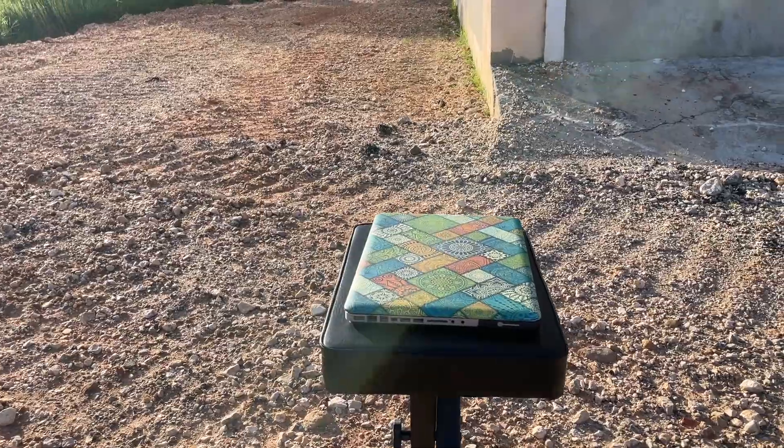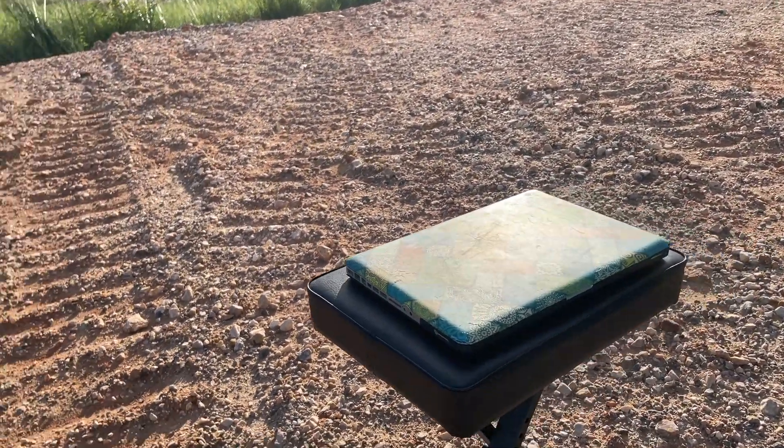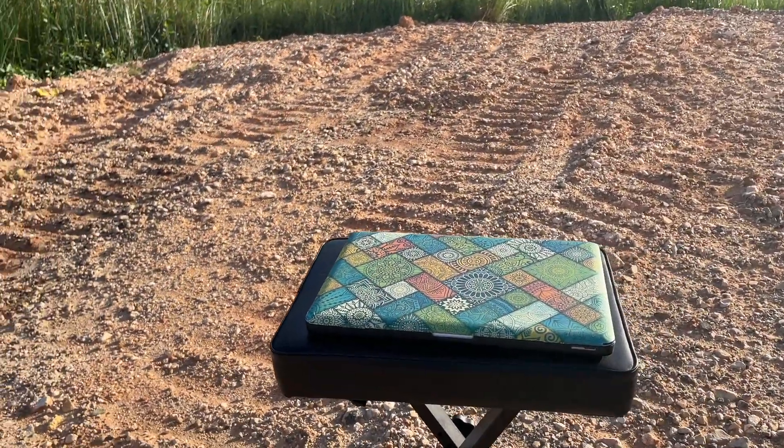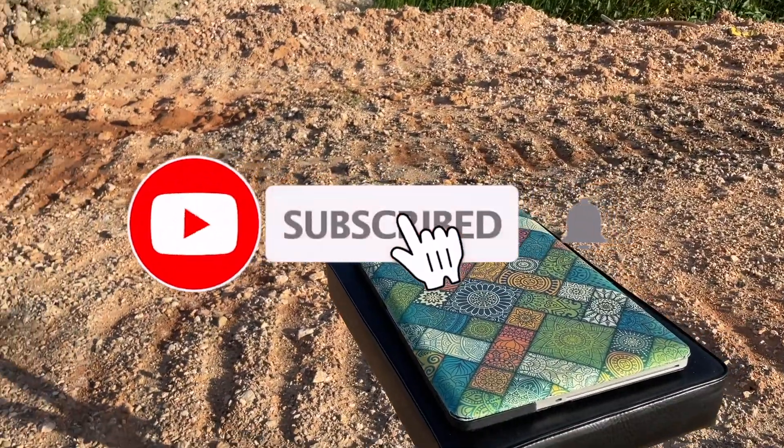This concludes what I would like to share with you when it comes to using a MacBook Pro from the year 2012 in the year 2021. See you next time — do subscribe and have a great day.